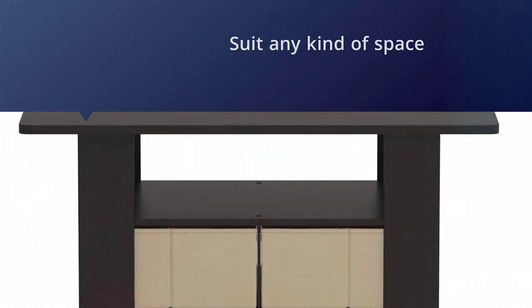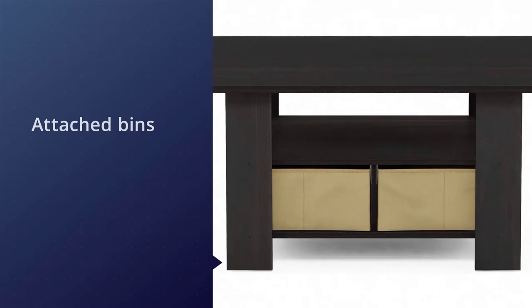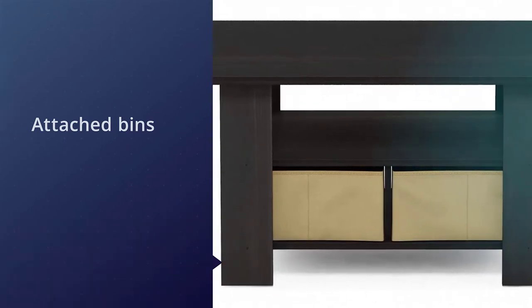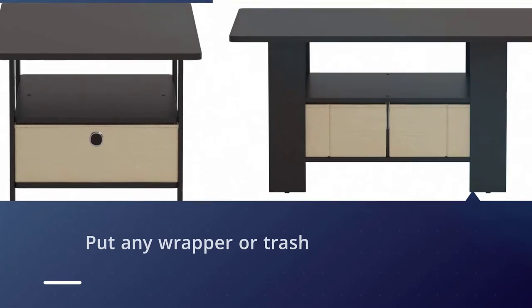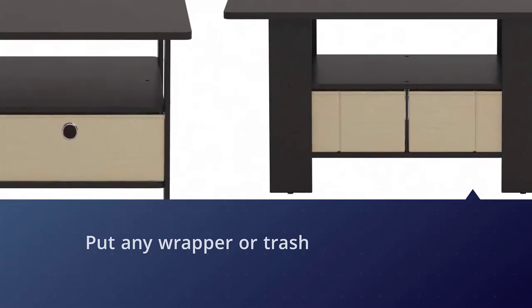Often you feel lazy to just get up and walk towards the bin — this table would solve that problem, as it has inbuilt bins which will allow you to put any wrapper or trash in it. The table has been built from a durable board.